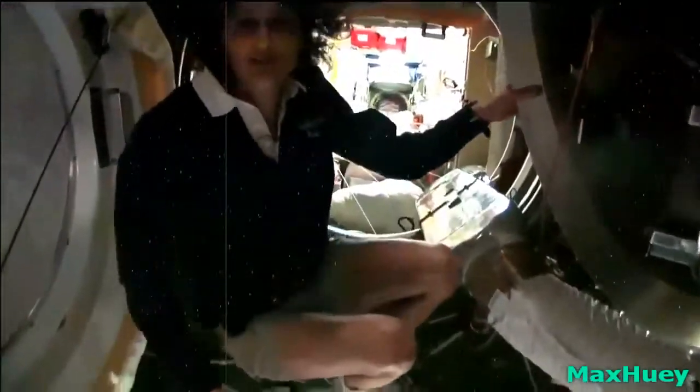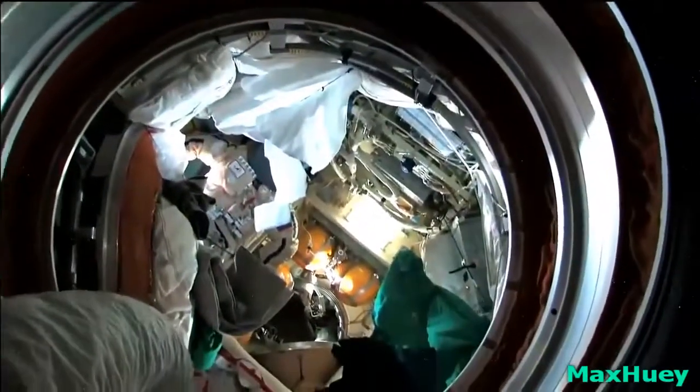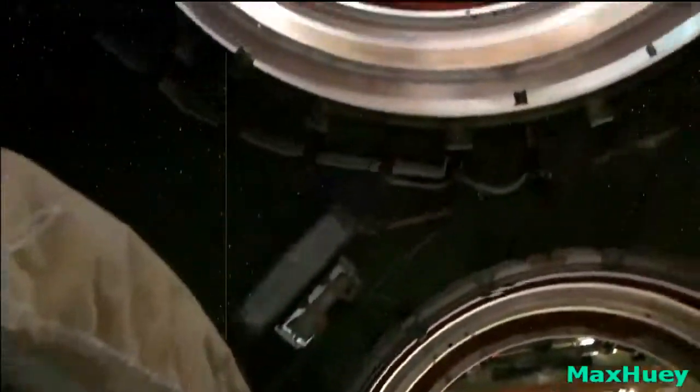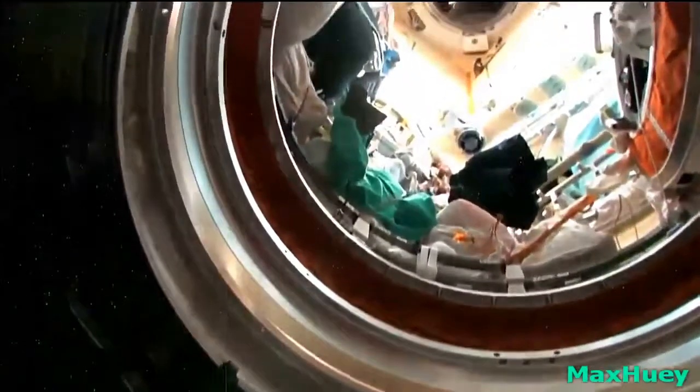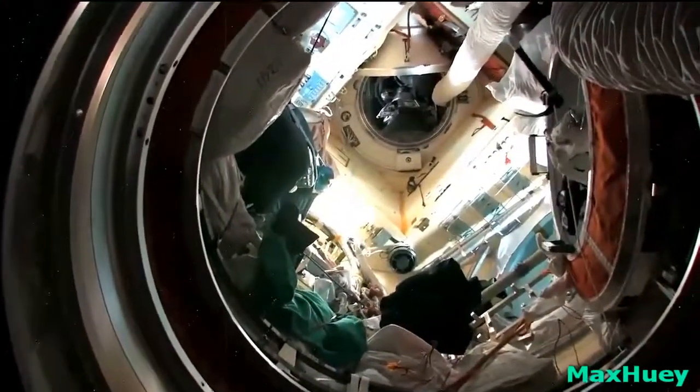On the Russian spacecraft, there are also other modules that stick out — down and above. There's a place where we do spacewalks from on the Russian side. There are Russian spacesuits in here, and also a visiting vehicle that brought fruits and vegetables and becomes a trash container when we undock.